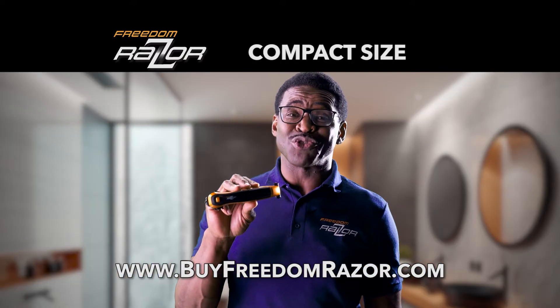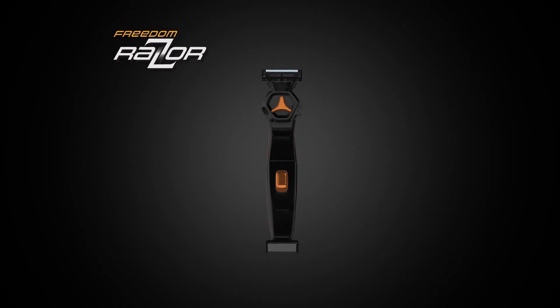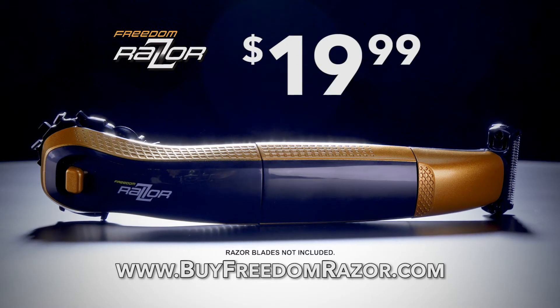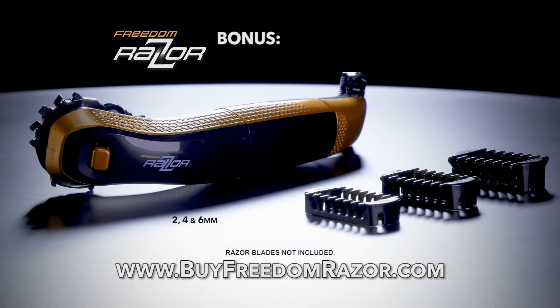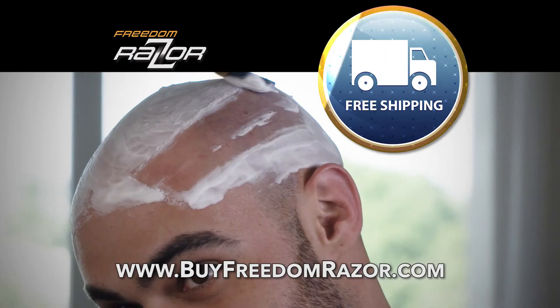The compact size is great for a winning look on the go. Freedom Razor — it's a shaver, a trimmer and edger all in one. Now Freedom Razor is available for just $19.99. As a bonus, you'll also get three trimming combs to trim hair to your desired length. We'll even ship it for free.